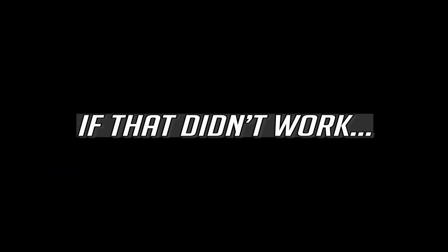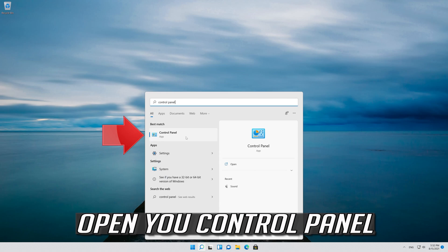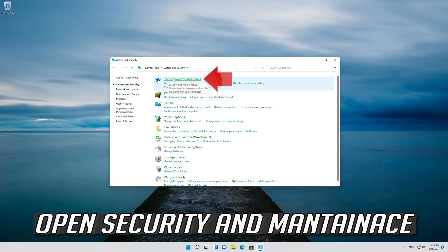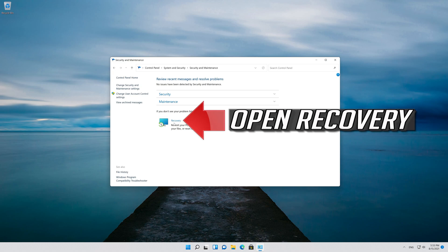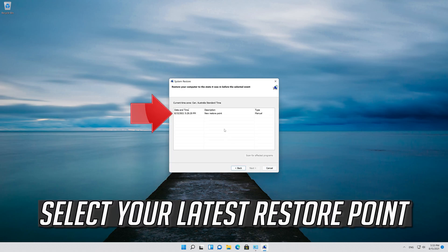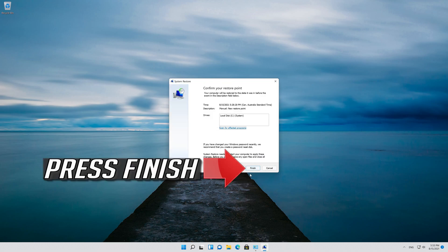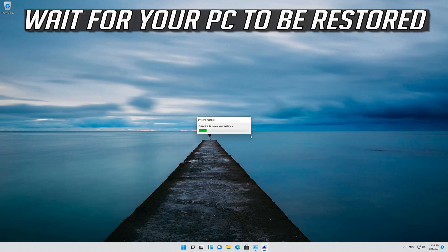If that didn't work, first open your Start menu and type Control Panel. Open your Control Panel. Open System and Security, then open Security and Maintenance. Open Recovery. Click on Open System Restore. Press Next. Select your latest restore point. Press Next, then press Finish. Read the warning message and then press Yes. Wait for your PC to be restored.